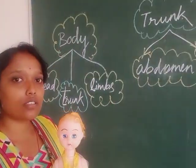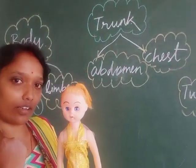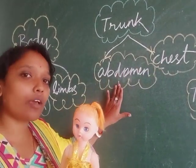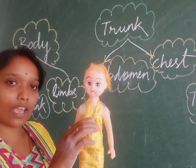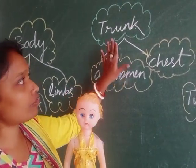Next, you know the trunk — the part just below the neck. What are they? Chest and abdomen. These are the two important parts of the trunk.